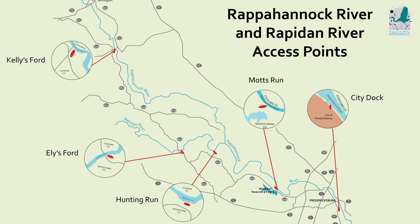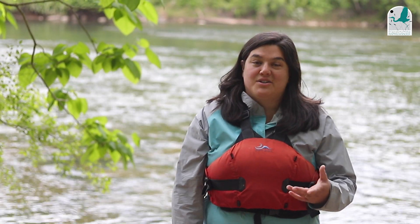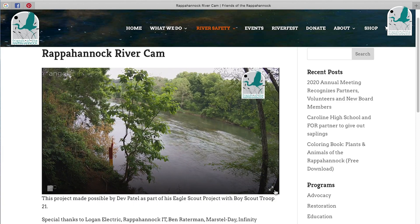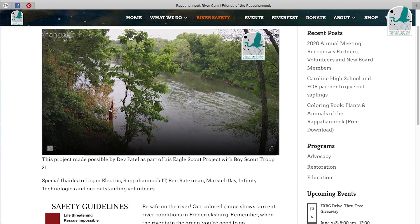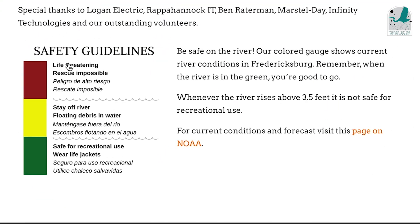This map shows the Rappahannock River and Rapidan access points you might use for your canoe or kayak trip. One of the resources we have that's really easy to use is the river cam hosted on our website. It shows a great shot of right here where I'm standing and our color gauge. Above the green level is yellow, and red above that.